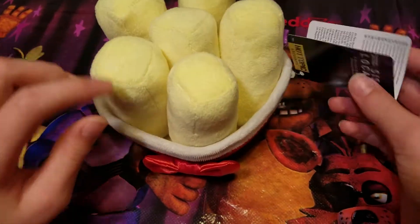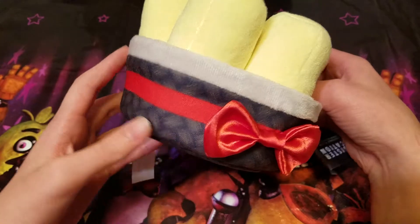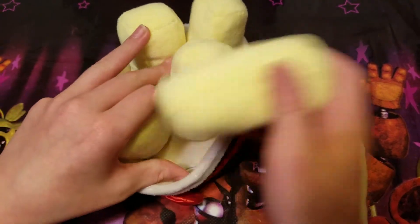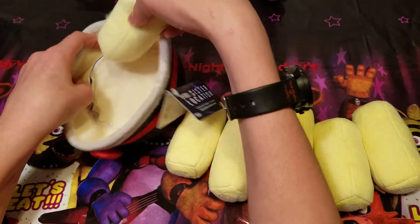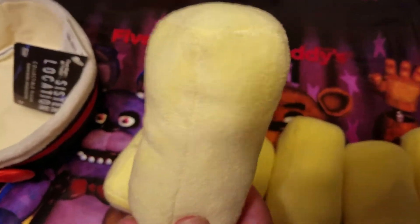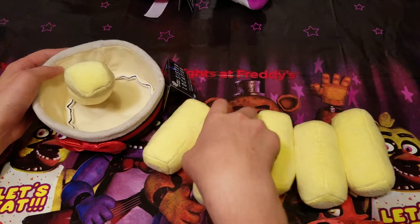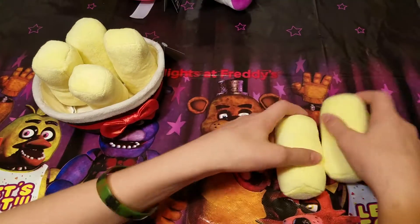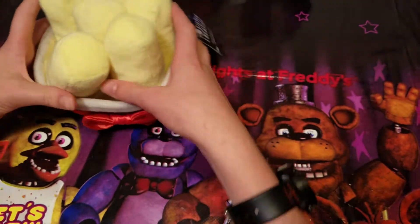And then we got Exotic Butters. This one is probably one of the cooler ones — Hot Topic exclusive, you can see right there. The cool thing is you can see the little basket there. You can take them out. There's a little velcro, and you can take all the butters out and just have it like an empty basket. I've never really seen a plushie that you can actually interact with like that. There they are — you can have them in there any way you want.